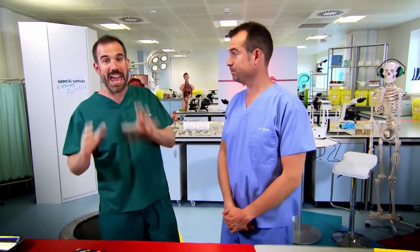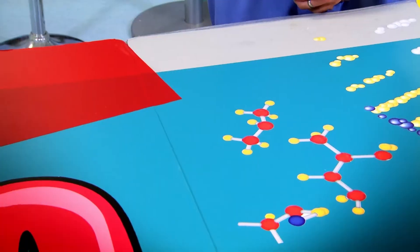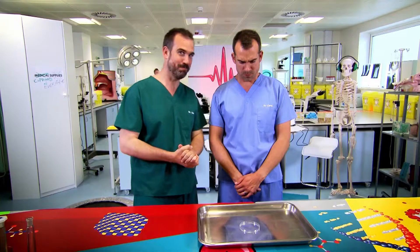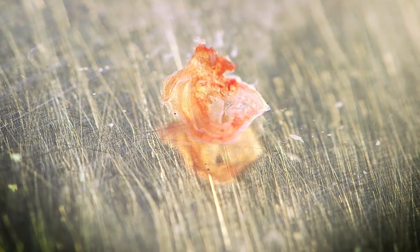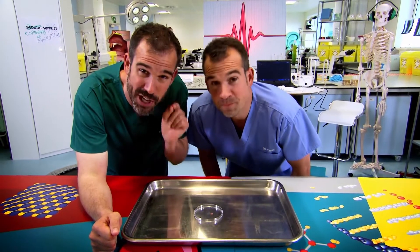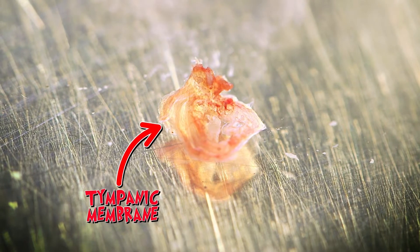Today we're going to be hearing about one of the most amazing pieces of body kit you've got — your eardrum. Now, this one is from a pig. It's similar to yours, but yours is actually a bit bigger. It's called the tympanic membrane, and this is the amazing piece of body kit that vibrates when sound reaches it, allowing you to hear.